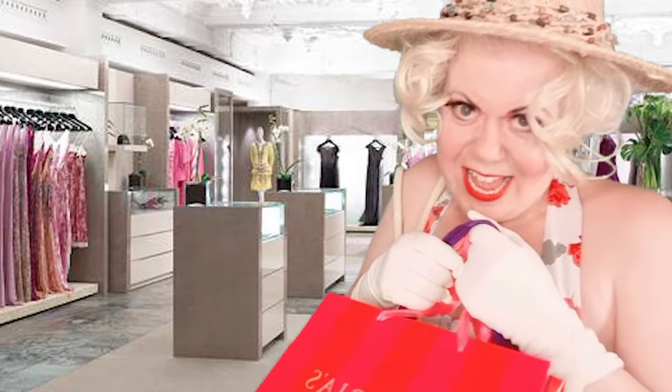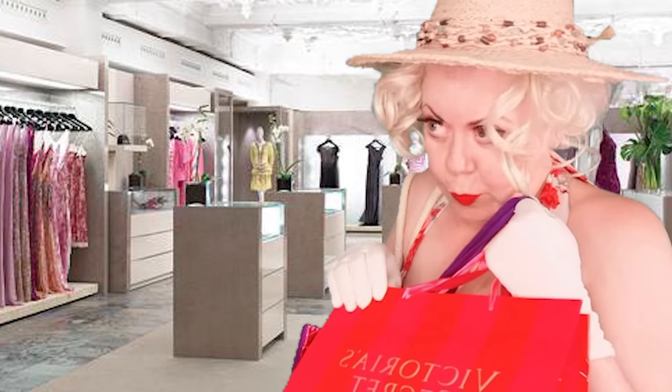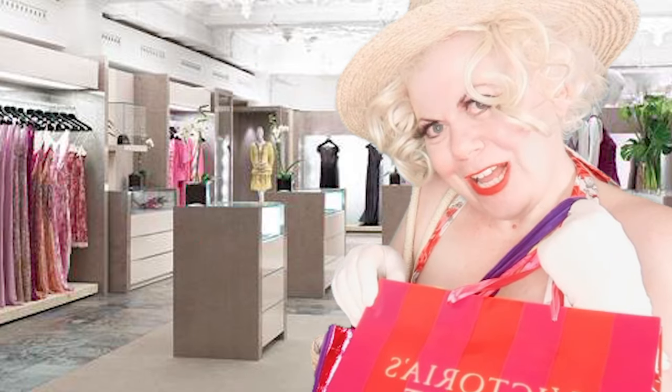Hey. Do you remember me? No, I'm sorry. I was here yesterday. You wouldn't wait on me. Oh, you work on commission, right? Yes. Big, huge, huge mistake.